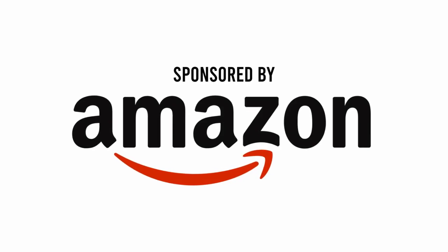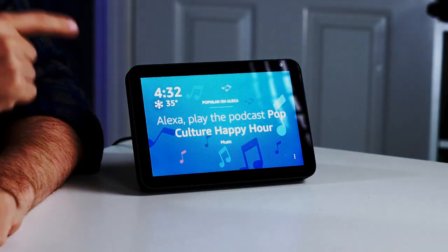The following video is sponsored by Amazon. Today we're going to take a closer look at the show and tell feature on the Amazon Echo Show.